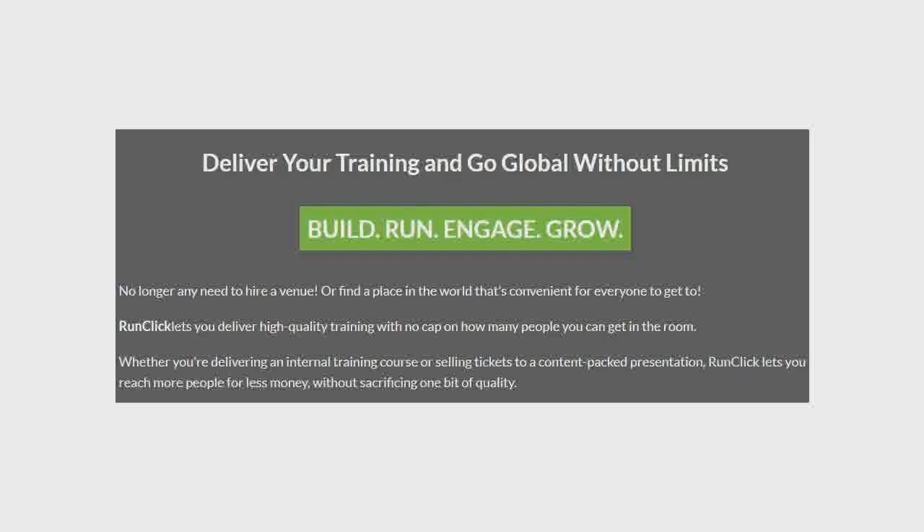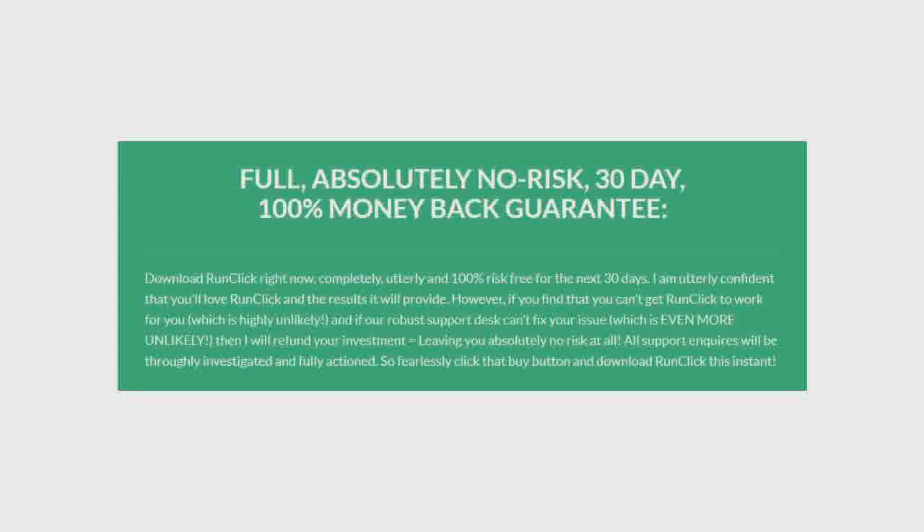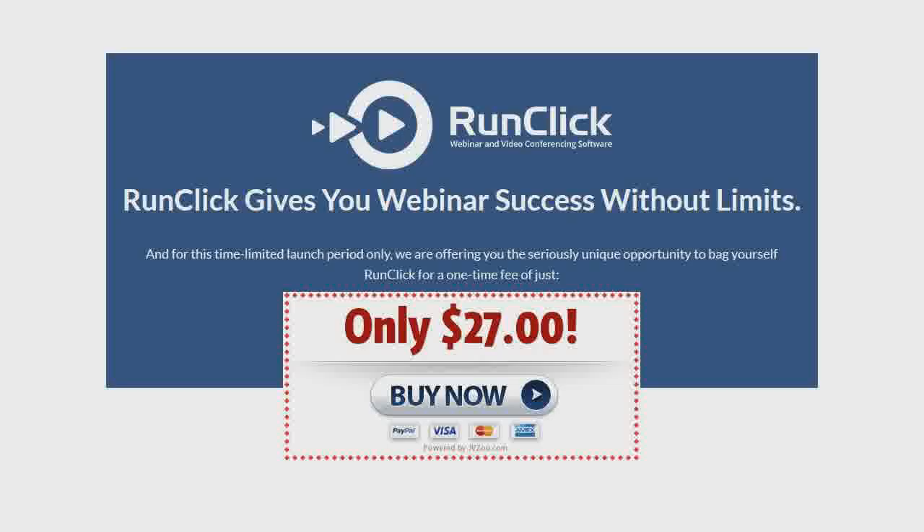No need to hire a venue, or find a place in the world that's convenient for everyone to get to. Download RunClick right now, completely, utterly and 100% risk-free for the next 30 days. RunClick gives you webinar success without limits. Get it now in the description below, before the offer expires.